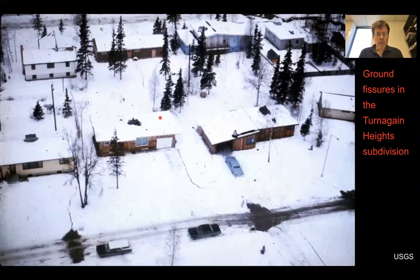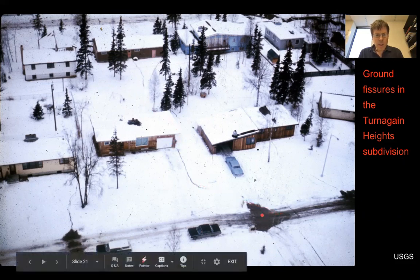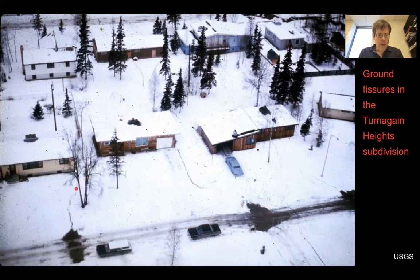This shows what some of the ground fissures looked like in the subdivision. Here are the homes and you can see a fissure — this dark material — and cracks down at the left. These would have been mapped. You can see them nicely with the snow. This earthquake happened in March, so when this wet slurry of sand came up, it was easier to identify.